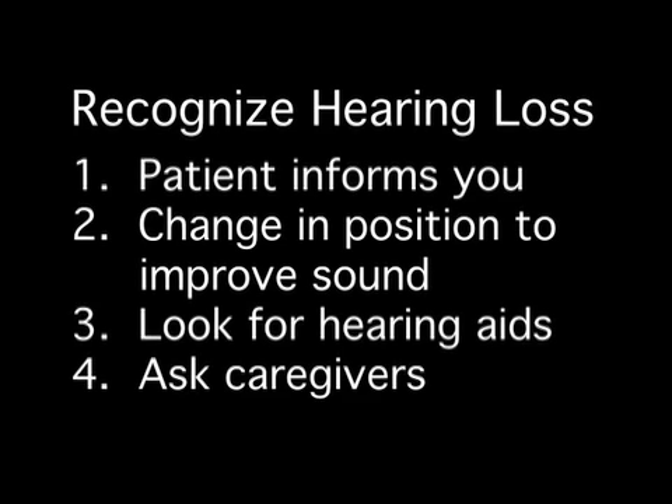Also think about taking a quick look around to see if there's a presence of hearing aids, or if a patient is wearing a hearing aid, make sure it's turned on and appropriately adjusted so they can take advantage of that for communication. Oftentimes you may gain additional information from family or caregivers present that may indicate some hearing loss or difficulty hearing.